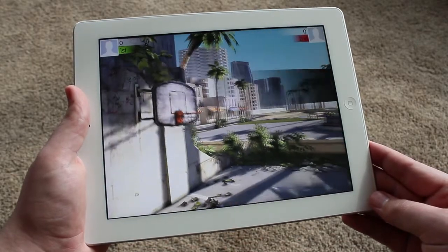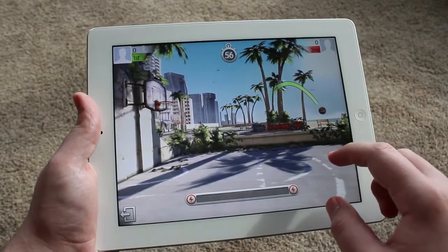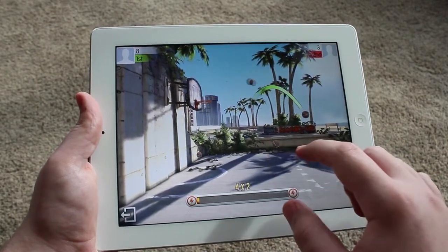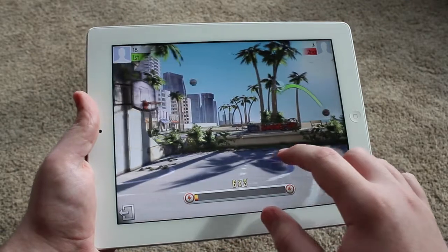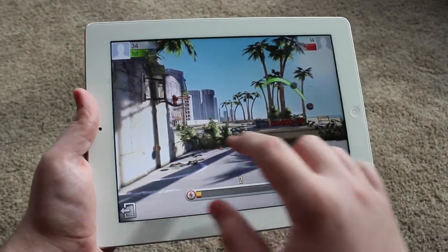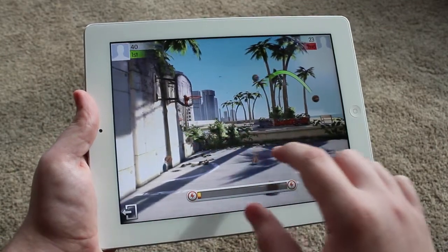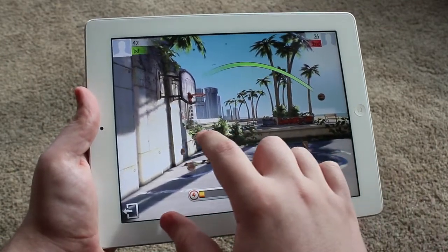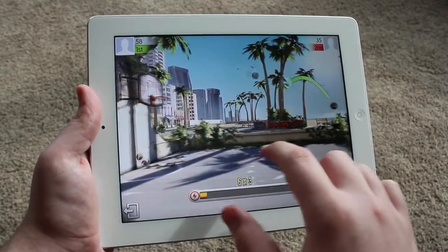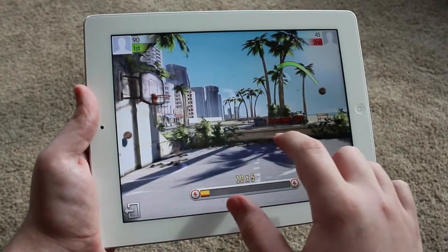Play with people from all over the world and become the world's best basketball player. Your goal is basically you're on a timer versus another player, and you try to make more points than they do by shooting and actually making the basket. There are basketball skins you can buy for around 99 cents using coins, but you can also win those coins in-game, so you don't have to spend real money.